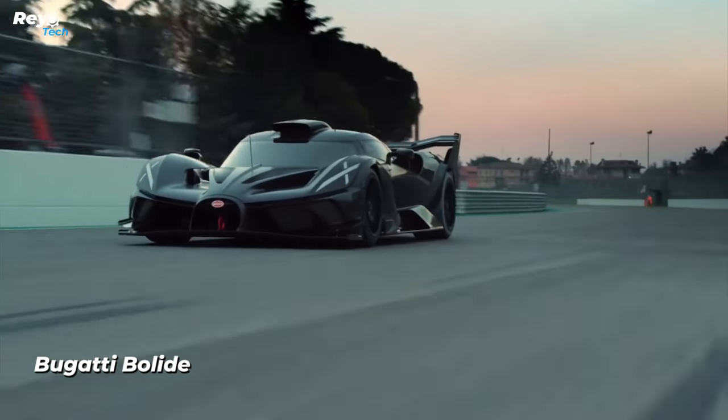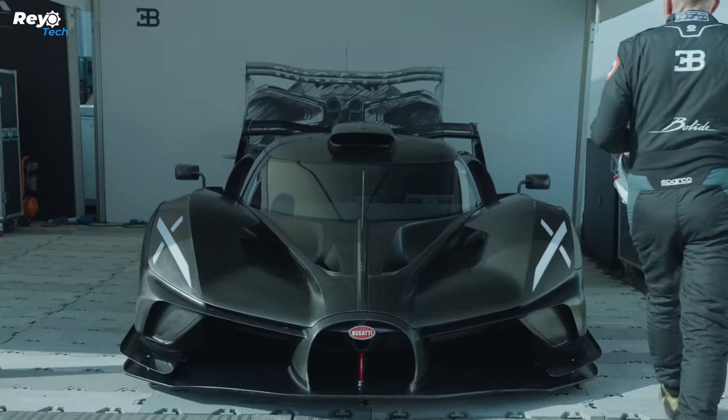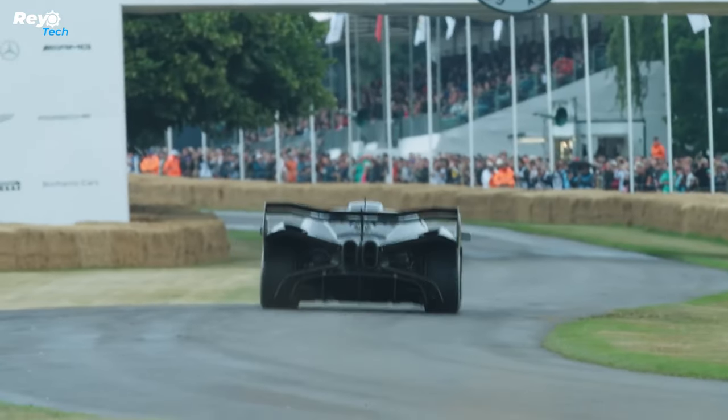Bugatti Bolide. The Bugatti Bolide, which entered our lives as a concept, has been in our minds ever since. This unique vehicle, which the brand brought into production in a short period of time, is not one of the typical French vehicles.